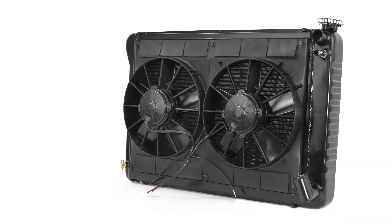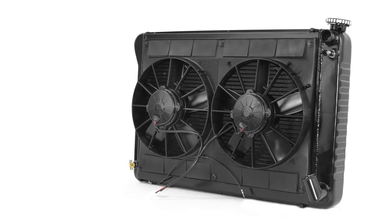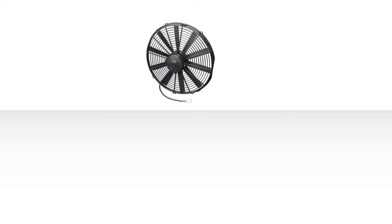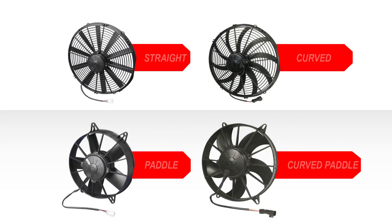SPAL recommends using the largest motor and fan size to cover as much of the radiator surface as possible. SPAL blade configurations provide increased airflow at high static pressure levels, reduce noise, and increase efficiency for lower power consumption.